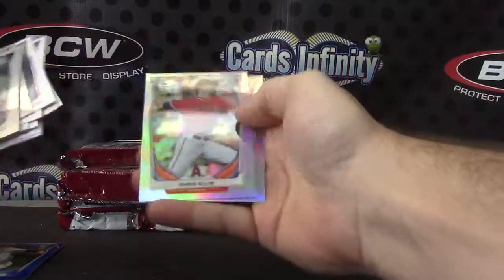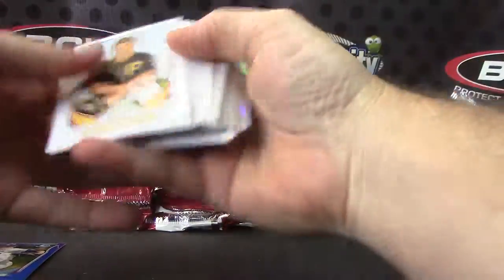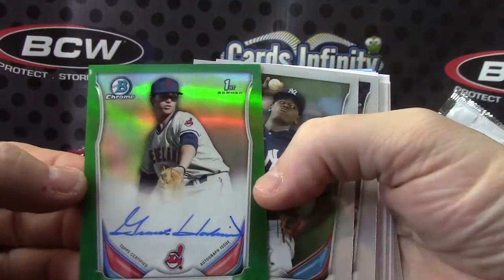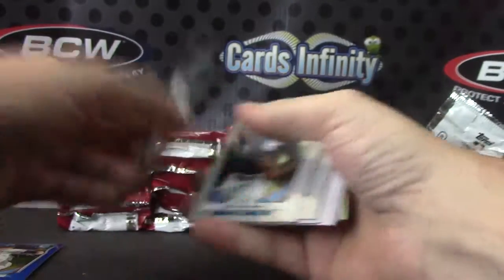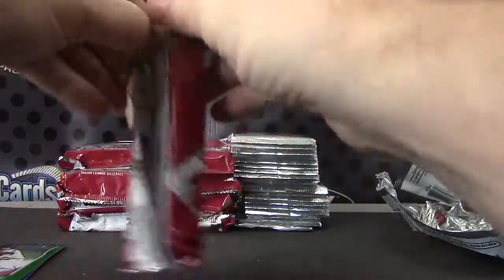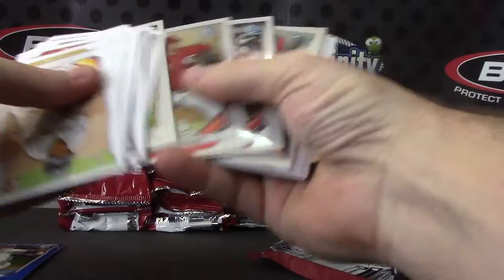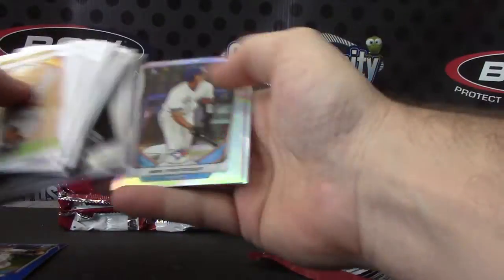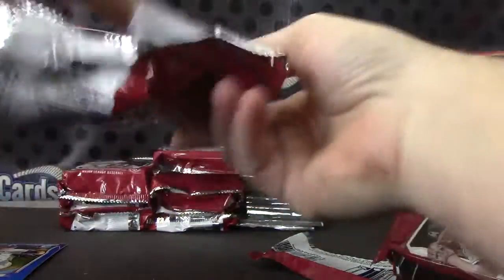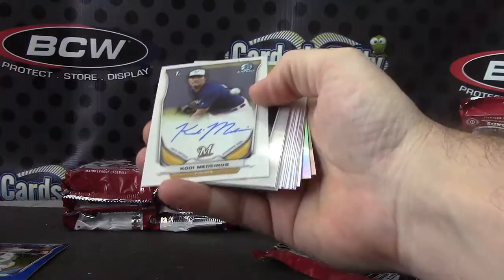Number two, three ninety-nine: Chris Ellis, Tyler Danish, a green autograph Grant Hocken. Number two ninety-nine: Nick Howard. Oh, that was an autograph — I'll move that one over. Mini card of Clint Frazier, Max Pentecost, Gavin LaValley. Upside down chase — ice card autograph: Cody Maderas.